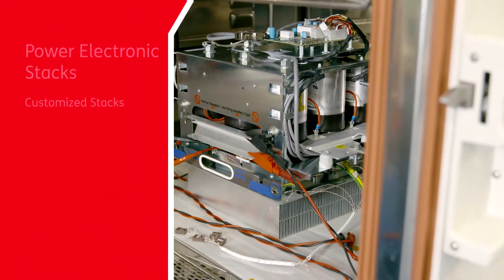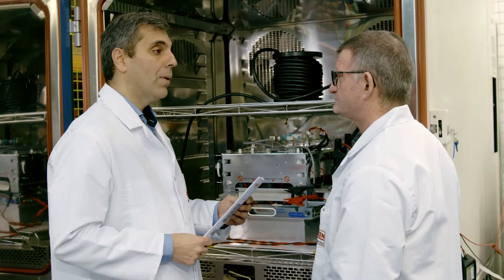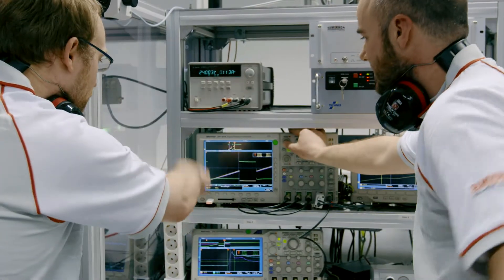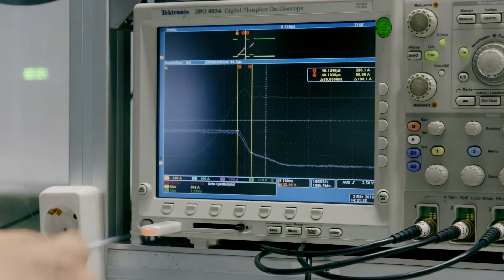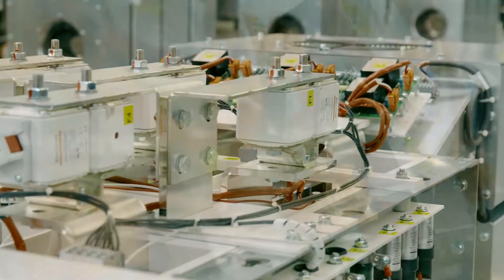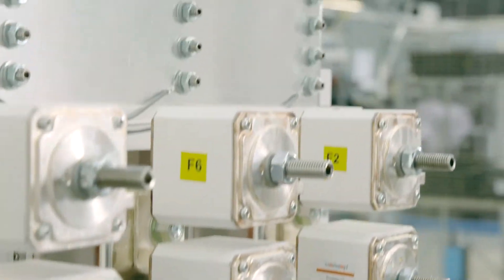Semikron power electronic stacks are pre-qualified, field-tested assemblies that come as off-the-shelf products or customized assemblies. Working closely with our customers, the application engineers at our global stack centers develop optimum solutions using the latest technology. Thanks to low development and manufacturing costs, our power electronic stacks shorten time to market and keep overall costs in check.